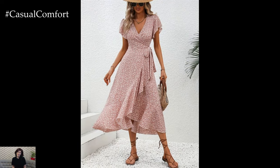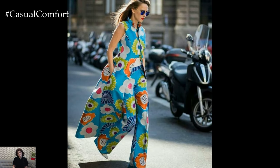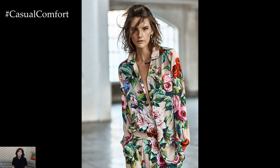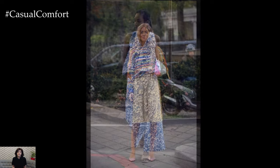Ultimately, the essence of summer street style and chic elegance lies in confidence. Wearing outfits that make you feel good is the best way to look stylish. Embrace your personal style, experiment with new trends, and remember that confidence is your most powerful accessory. This summer, let your street style reflect the vibrant, joyful spirit of the season. With the right mix of comfort, elegance, and confidence, you'll turn heads wherever you go. Embrace the sunshine with a wardrobe that celebrates both the timeless and the trendy, and enjoy a season of chic, effortless style.